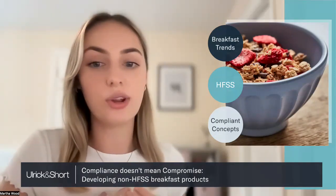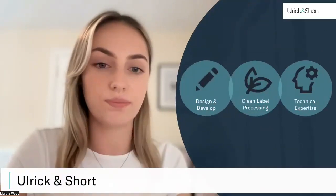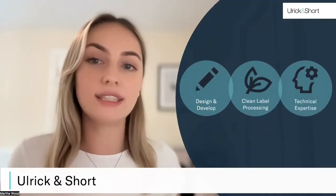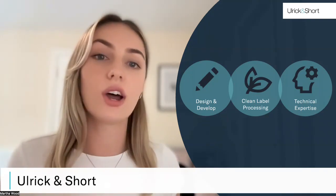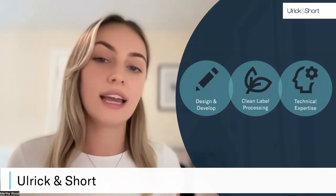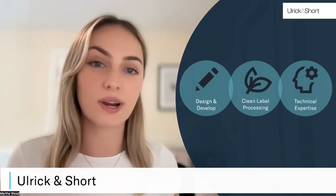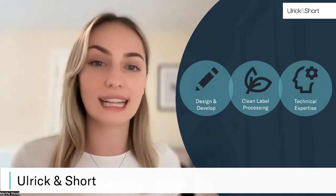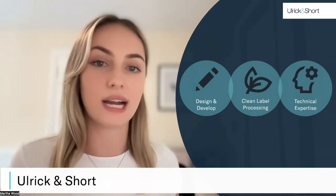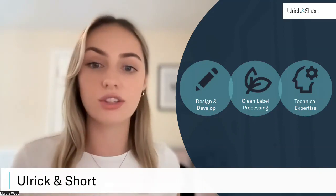For those of you who don't know who we are, I'm going to start with a quick introduction to Ulrich & Short. We are designers and suppliers of clean label, plant-based and functional ingredients. Clean label means that we've enhanced the natural functionality of crops using physical processing methods, and this means that all of our products carry a clean and consumer-friendly back-of-pack declaration, such as pea protein, tapioca starch, or wheat flour.